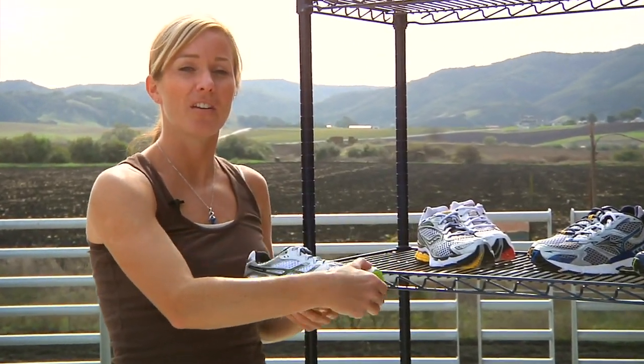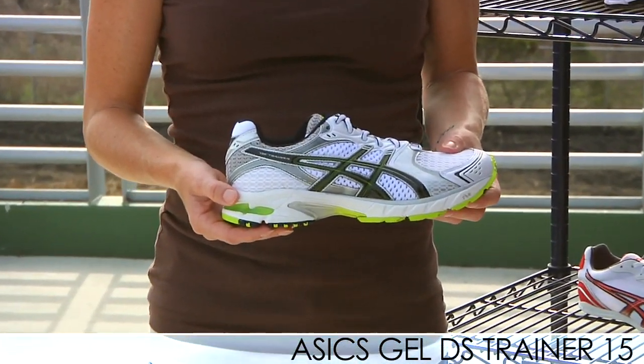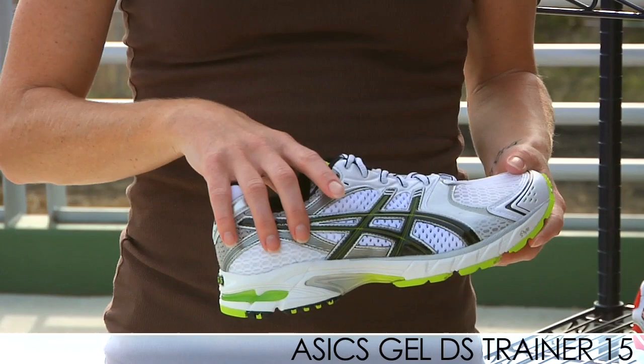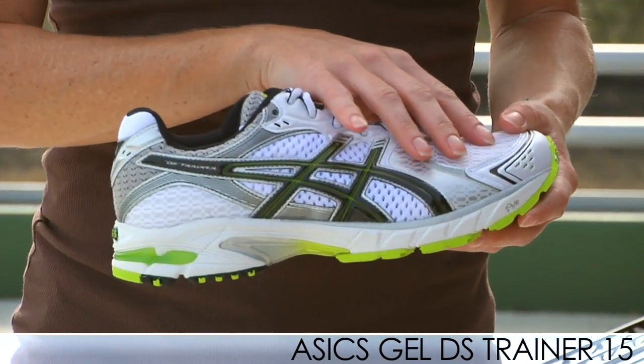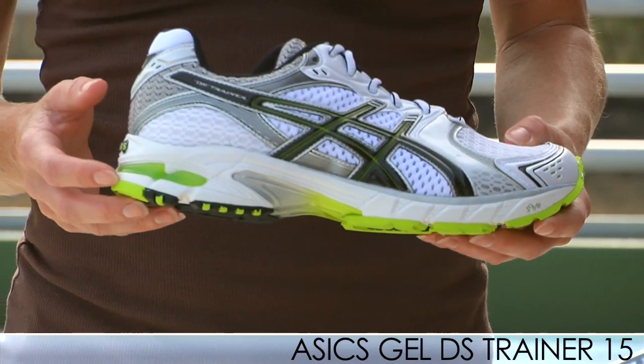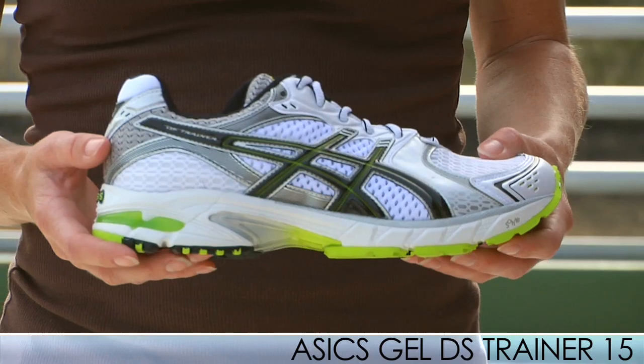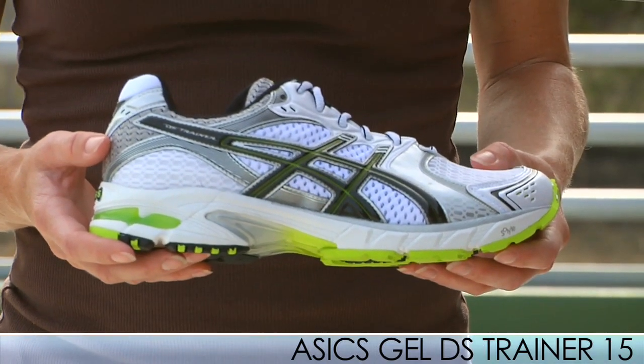We have some great new footwear updates to share with you today, starting with the DS Trainer 15 from ASICS. The DS Trainer 15 is a combination of the DS Trainer 14, taking its nice soft breathable mesh upper, and also combining it with the DS Trainer 7's slightly modified midsole and tooling. This combo brings the shoe back to where it should be as far as being performance oriented.